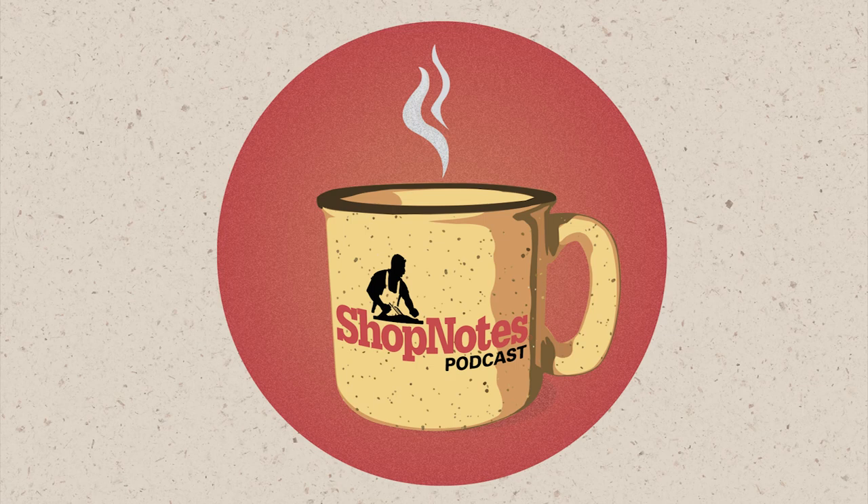Hi everybody. Welcome again to another episode of the Shop Notes podcast. I'm your host, Phil Huber, joined today by John Doyle and Dylan Baker, the design duo here at Woodsmith Magazine. On today's episode, we're going to be talking about quirky tools and some other things that we have going on in the shop.